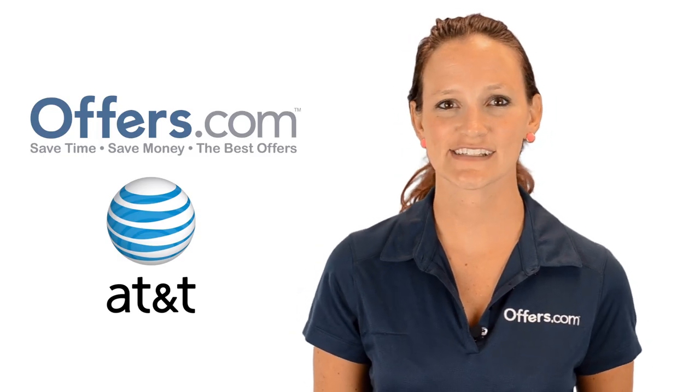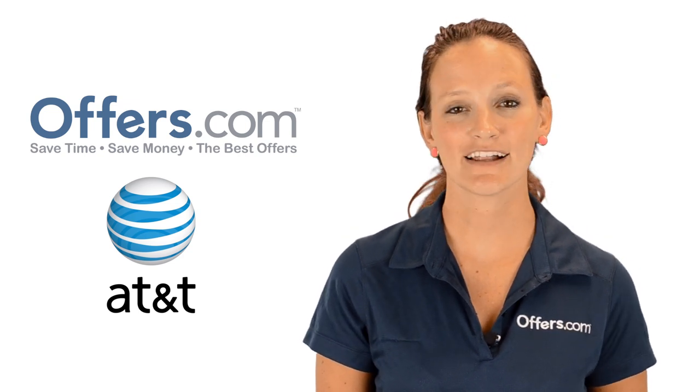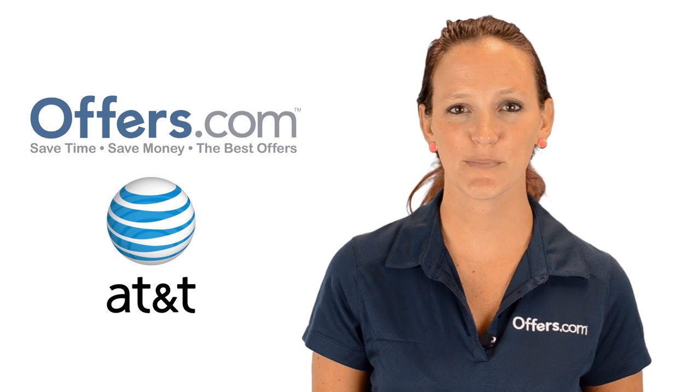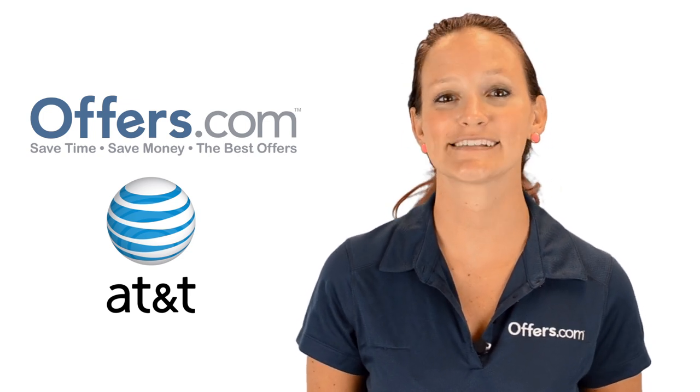Looking to save on cell phone services from AT&T Wireless? You've come to the right place. On the Offers.com AT&T Coupon Codes and Promotion Codes page, you can find great deals on everything you need to stay connected.